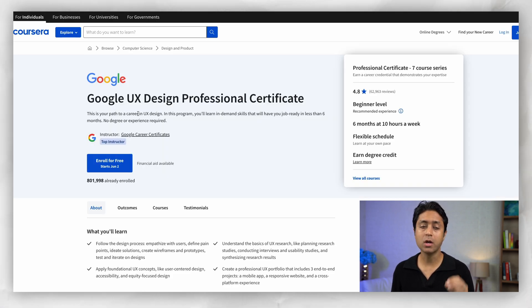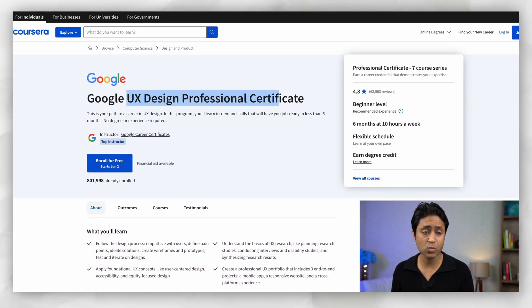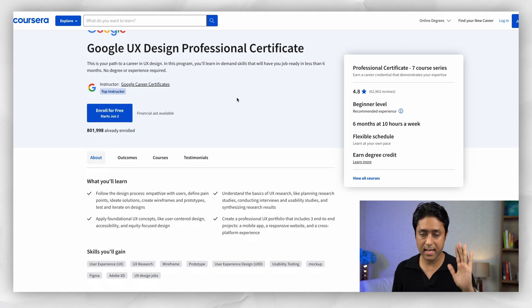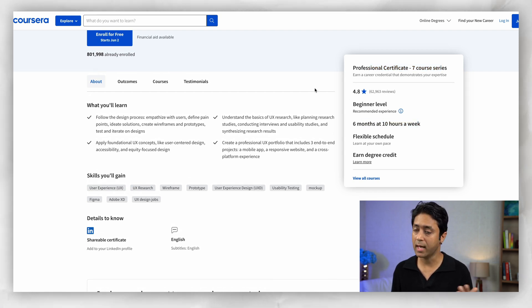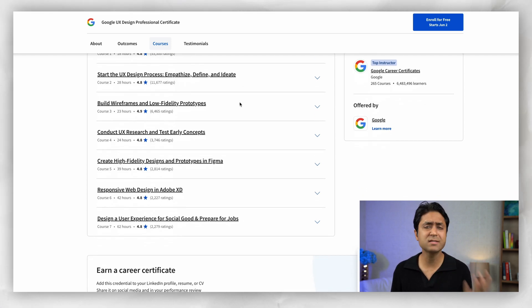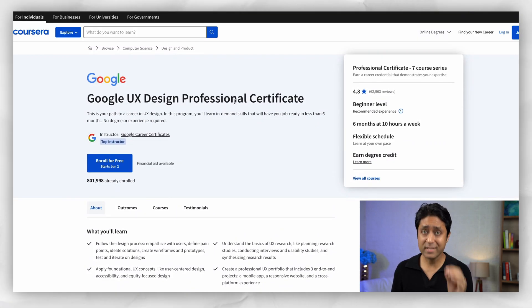The third course is the Google UX Design Professional Certificate — again from Google. UX Design is a very upcoming field, especially in the digital space, and this course is great for people looking to create user-friendly digital products. It has about seven courses at beginner level — six months at 10 hours a week with a flexible schedule. You'll learn everything from the foundations to conducting user research, creating wireframes and prototypes. It's perfect for designers, developers, and product managers who want to create better user experiences.